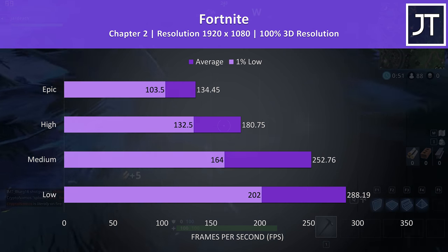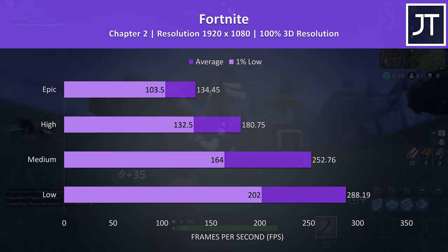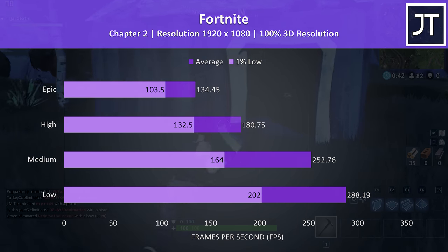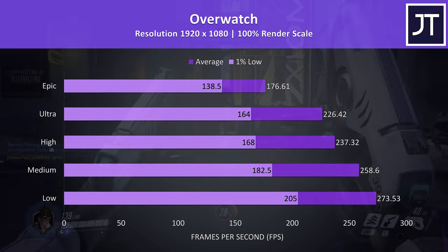Fortnite was tested with the replay feature, and as a less demanding game, epic settings wasn't too far behind the refresh rate of the screen, so no problems playing at all, while medium settings would give us even 1% low performance above the screen's refresh rate.